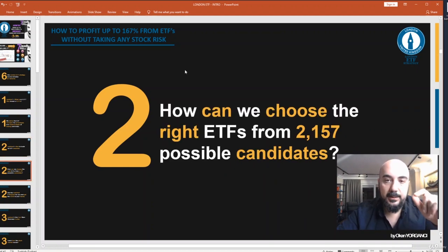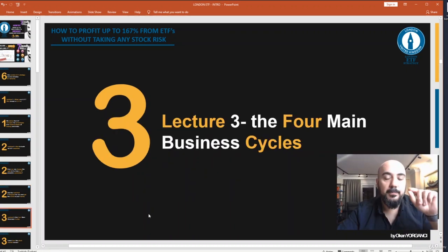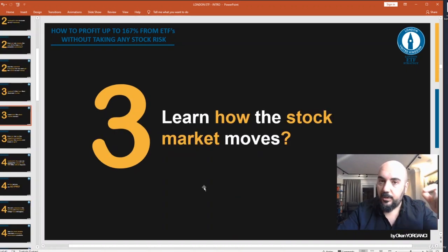How can we choose the right ETFs from over 2,000 possible candidates? You will see the watch list I designed for you and get the world in your hands. Lecture three: The four main business cycles — we will learn how the stock market moves.